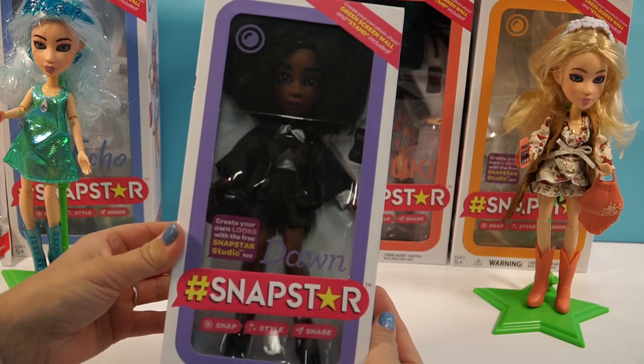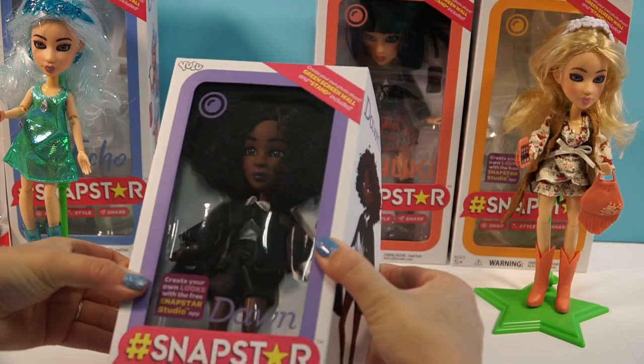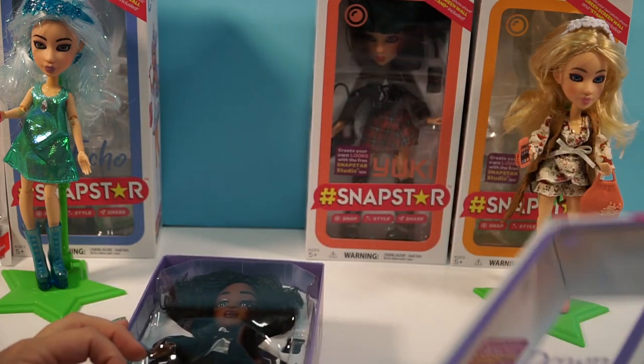Next we have Dawn, so let's go ahead and open her up. She's pretty — I really like her. Look at her hair!